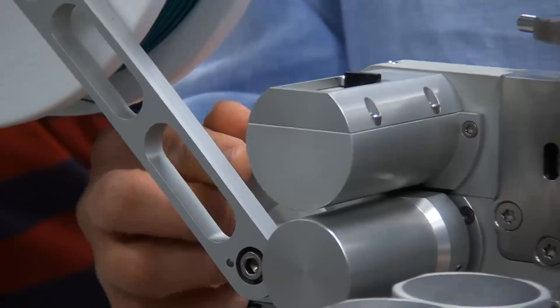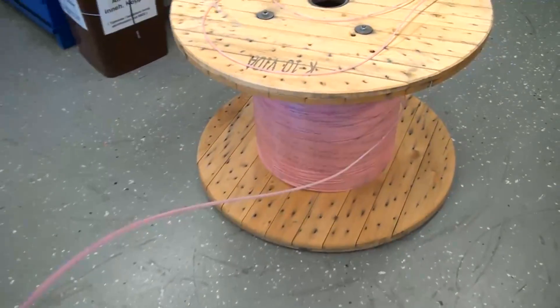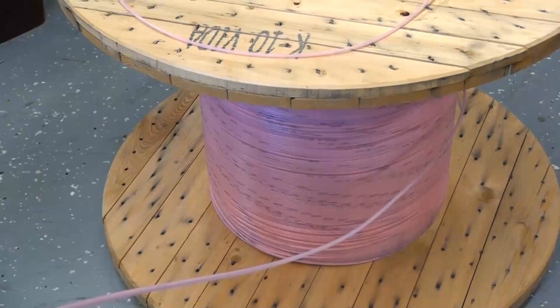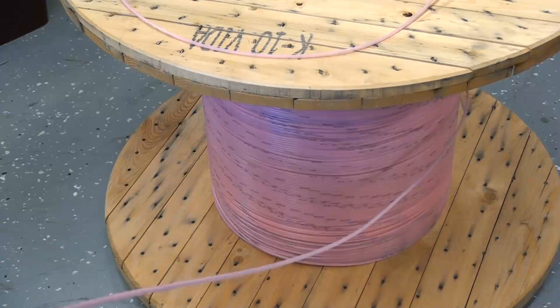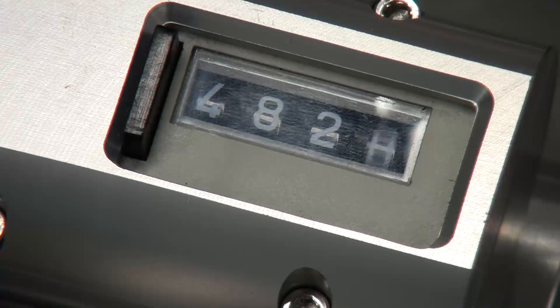Specially developed fiber units are blown into slim micro ducts. The technology minimizes the number of fiber splices required. To simulate worst possible installation conditions, the performance of the micro ducts and fiber units is verified in the standardized drum test with 500 meters or 1640 feet of micro ducts. The acceptance criteria for the test is a maximum of 20 minutes. For visibility, laser light is inserted into the blown fiber unit. Typical installation speed is 40 to 50 meters per minute.